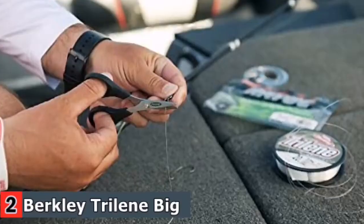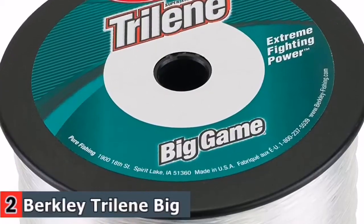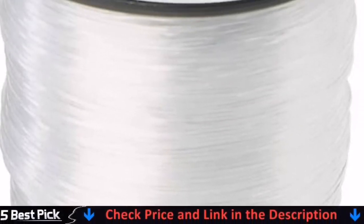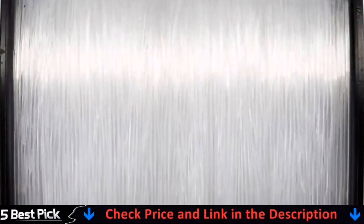While it's typical of a monoline to be strong, this particular line is designed to be even stronger than its normal counterparts. We're talking more control, dependability, and the adaptability required to wrangle superior fish. You'll notice how much stretch it affords and how well it absorbs the shock that occurs when fighting massive size specimens.